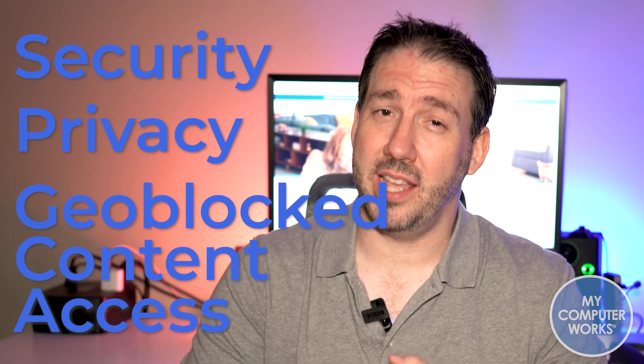So it adds safety and anonymity to your online experience. Here are some of the pros to getting a VPN. Number one, as I mentioned, security. Number two, privacy. Number three, geo-blocked content access.